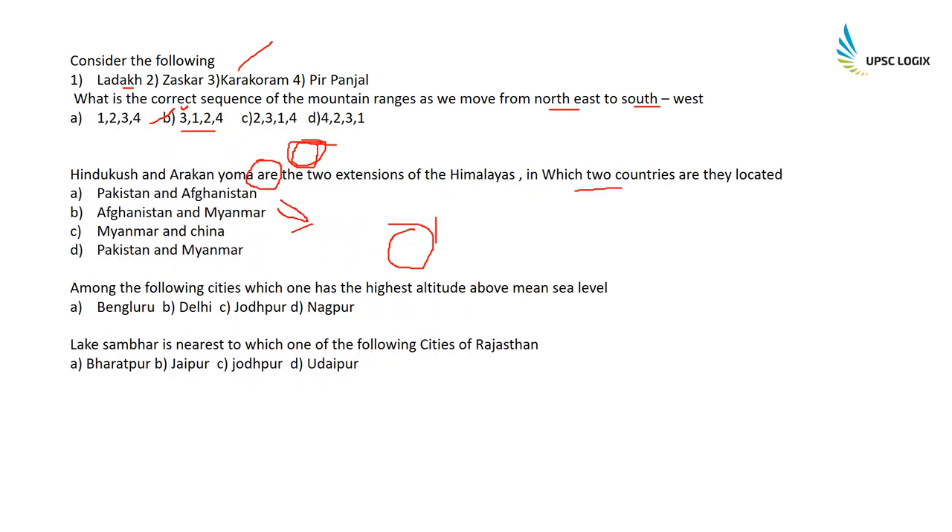Hindu Kush and Arakan Yoma are two extensions of the Himalayas. In which two countries are they located? Hindu Kush is in Afghanistan and Arakan Yoma is in Myanmar. The correct option is B.